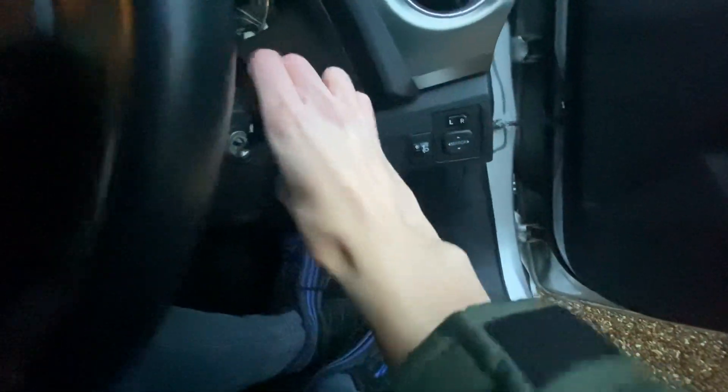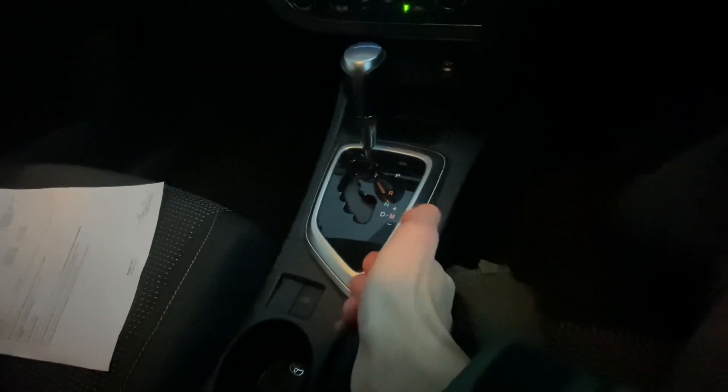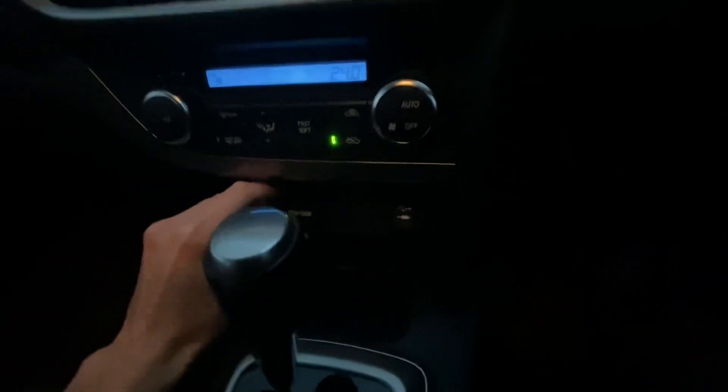Start the car, put the key in here. Got electric mirrors left and right, electric windows — all four electric windows. Automatic driver's electric locking. Got an old-school handbrake as well. Got a CVT gearbox, a bit nicer than a manual in a car like this, a bit more convenient for city driving. Nice city car. Got some storage on the bottom here, and there's a 12-volt socket.